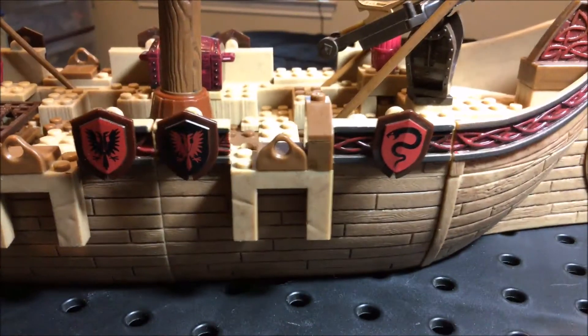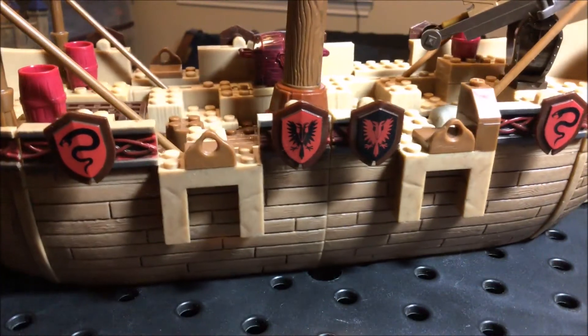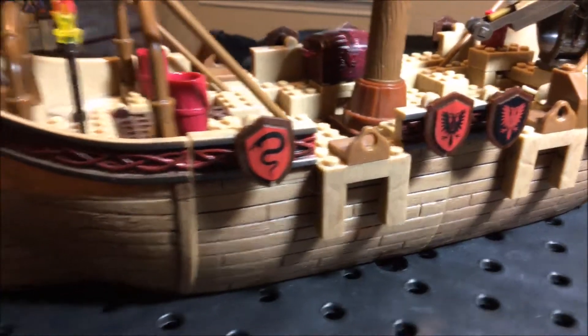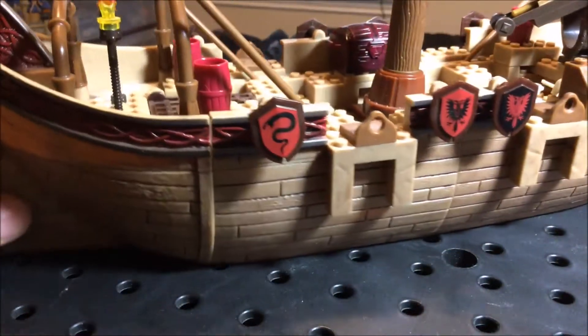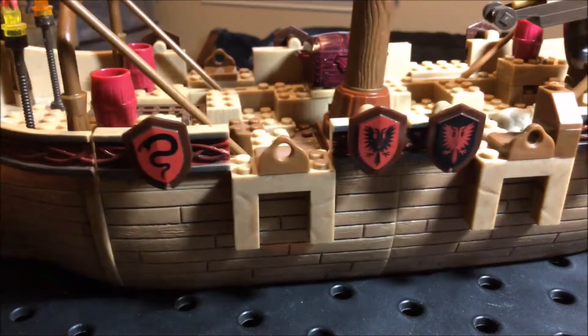I'm sure this goes for a lot of money now, so it's probably hard to find. I did thrift this a long time ago, back when you could still thrift something like this. Nowadays, Goodwill would auction it and you wouldn't have a chance of getting it at a decent price. But I really couldn't see myself selling it right now, because I really like it.